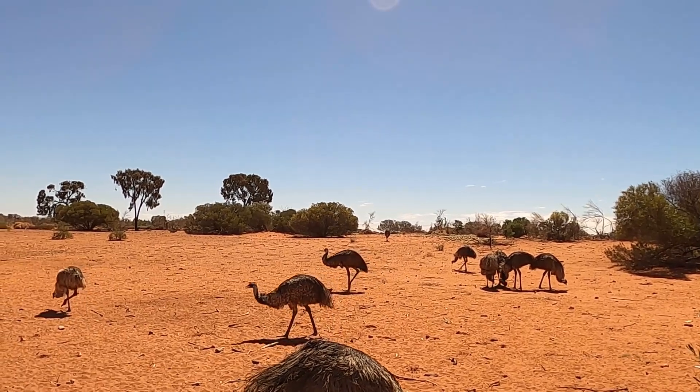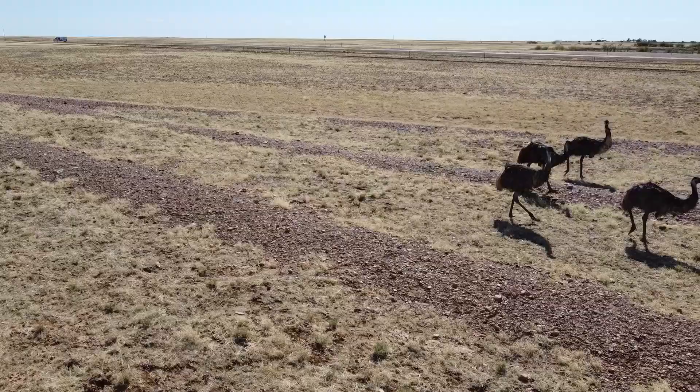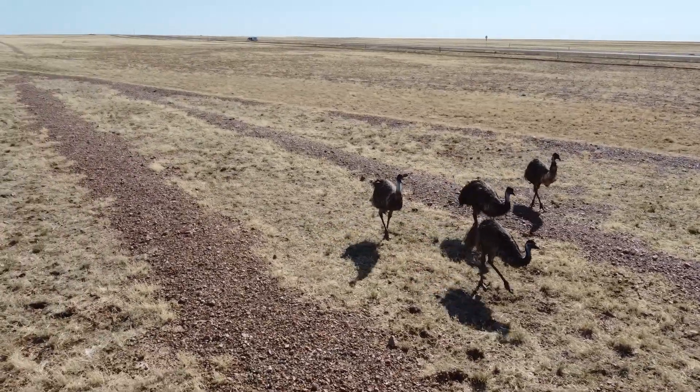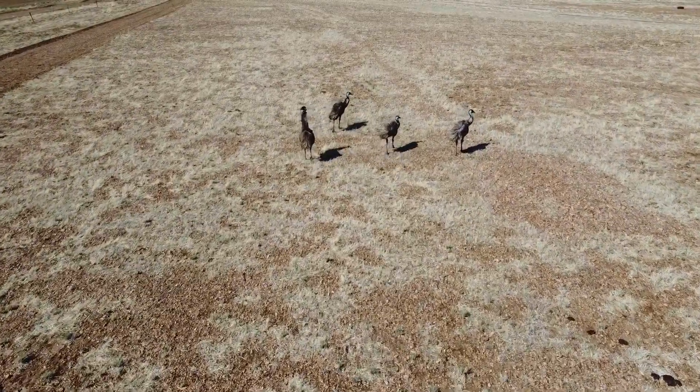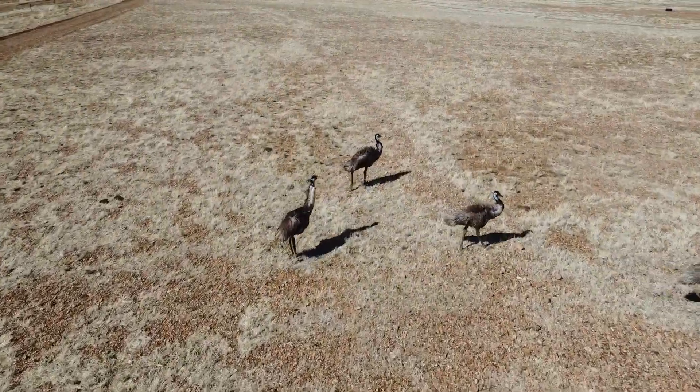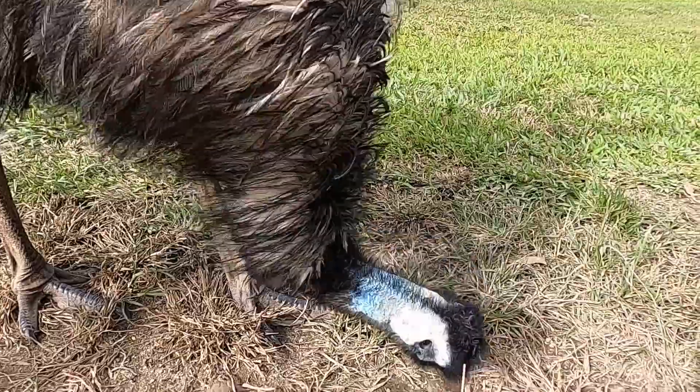They are known to travel long distances to feed on plants and insects. With unpredictable water supplies, they know how to drink to survive — a good continuous drink can last up to 10 minutes. There are not a lot of predators for the emu, but if they do encounter one, like a dingo, their sharp claws and impressive kick are built to injure.